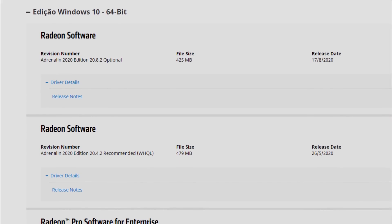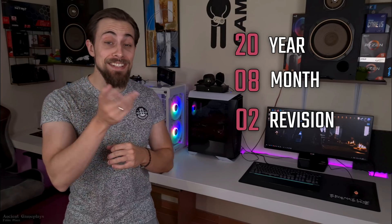Hello guys, this is Shit Game Plays, I'm Fabio Pisco, and today we have another video, this time once again about the Adrenaline drivers — in this case the 20.8.2. That's 20 for the year, 8 for the month, and 2 for the revision in that month. And this time I have a funny experience.